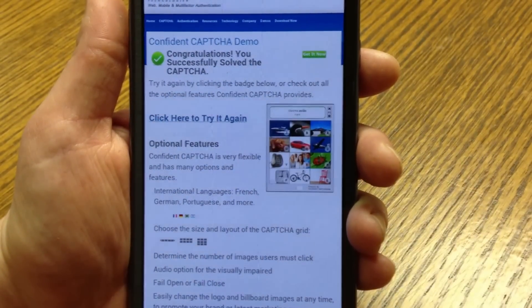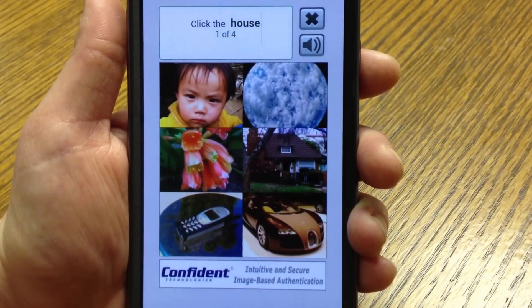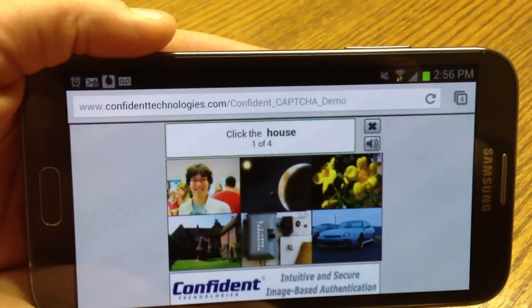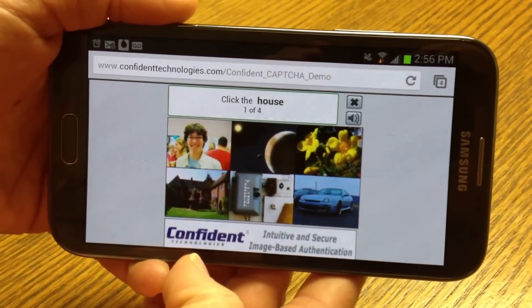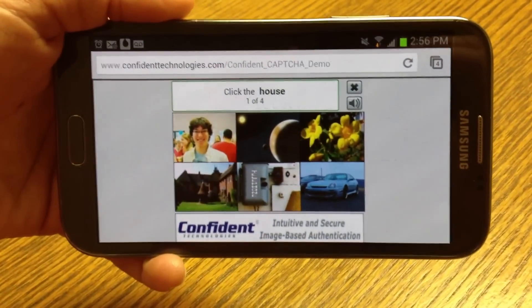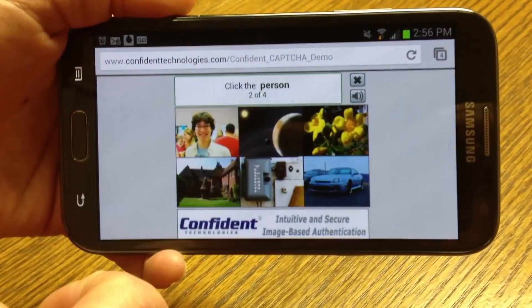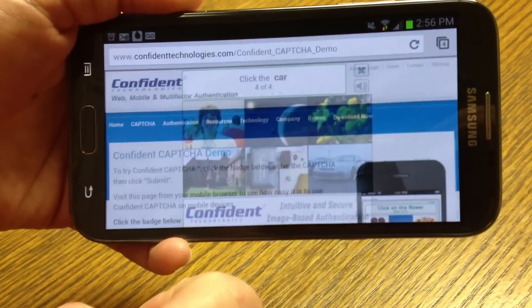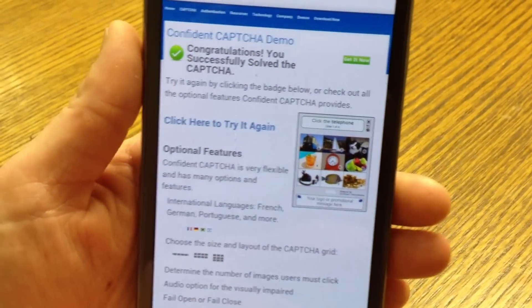Let's try that again. I just tap the badge. Confident CAPTCHA automatically scales to fit my screen. If I were to rotate my mobile device, Confident CAPTCHA automatically rotates whether the device is in portrait or landscape mode. So I'll just follow the instructions to tap the correct pictures to prove that I'm a human and not a bot. I tap on the house, the person, the flowers, and the car. Submit. And I've correctly solved the CAPTCHA.